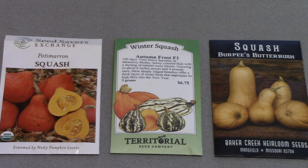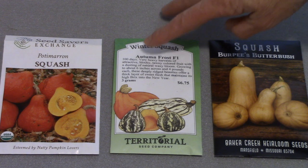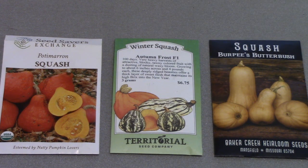When you start looking at different varieties of warm season crops, always check the average number of days it will take a variety to mature. You can see on the seed packet in the middle it says 100 days. This is important information because it helps you determine if that variety will produce mature fruits for you before the end of your season.